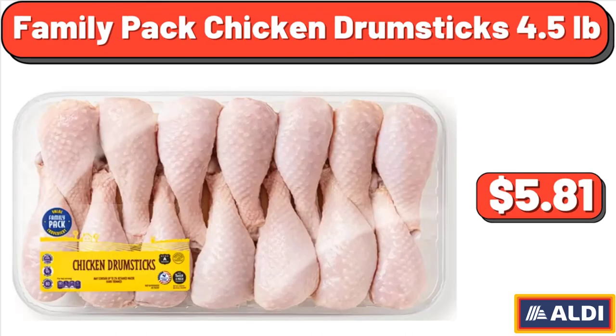Family Pack Chicken Drumsticks, 4.5 lb, $5.81.